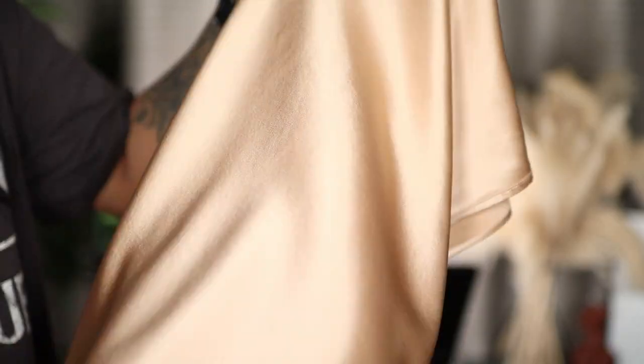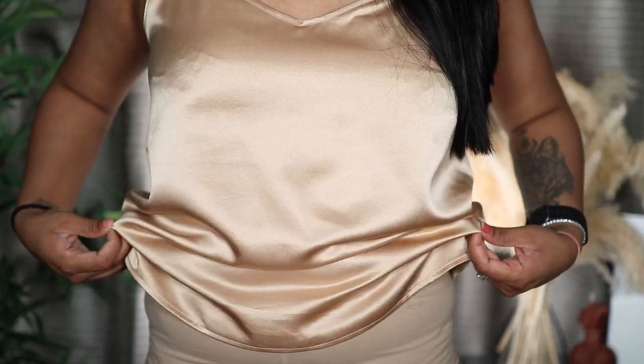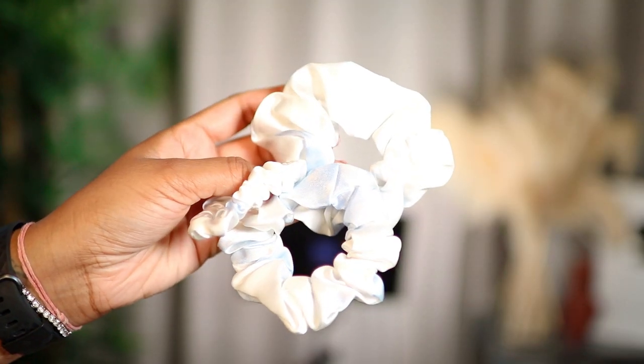This top is from Lily's Silk, and at Lily's Silk you can find all types of quality silk products such as bedding, pajamas, pillowcases, and beautiful tops like these. This top in particular I love because it literally looks like a pajama — you can wear it at home, or style it up with a pencil skirt or high-waisted trousers and it just glams up your look. It's so versatile.